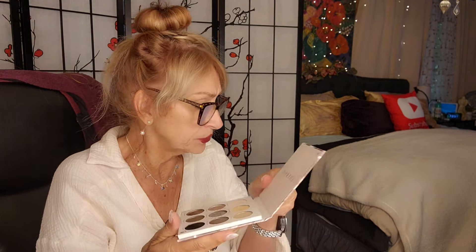Honestly, it doesn't have the name anywhere on the palette. So when us old people buy it — it's going platinum. It was really pretty.